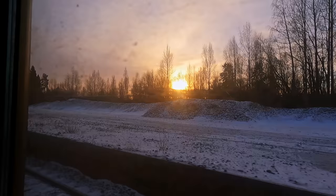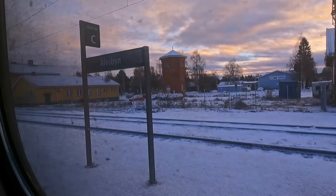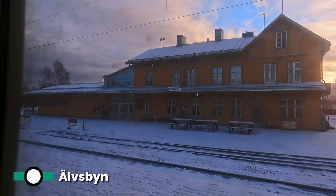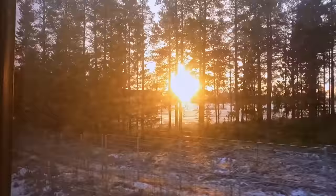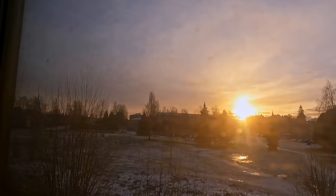We have now come so far north that we're in Sweden's Norrbotten county, the northernmost region of the country. Our first calling point in the county is Älvsbyn, which translates as 'river village,' sitting upon the Piteå river. Before long, we're on the approach to Boden, one of our last calling points on this long winter journey.